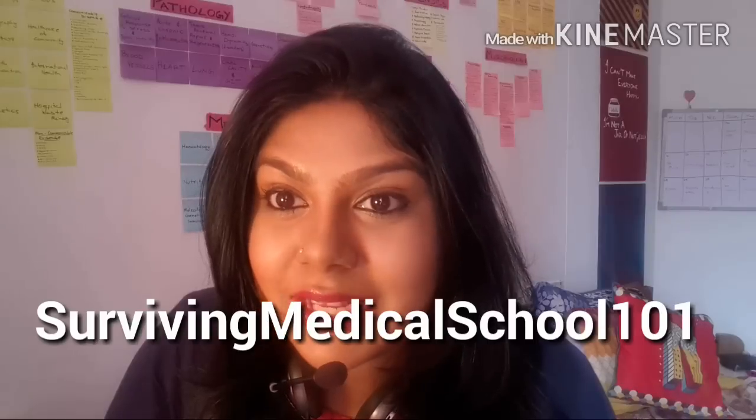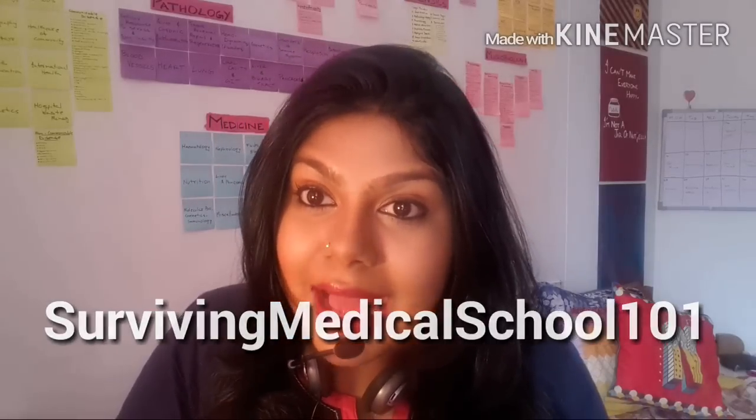Hi guys, this is Nantani at Surviving Medical School 101 and welcome back. It's been a long time since I've filmed and I'm really sorry for the delay, but to say that the semester of med school has been hectic would be the understatement of the month. I'm back now with the last video of 2015 and today we're going to be talking about books, resources, and study techniques I used to study physiology.